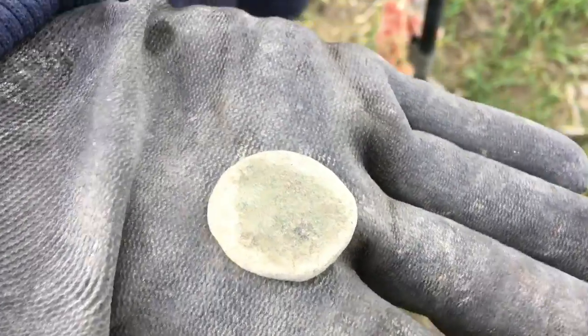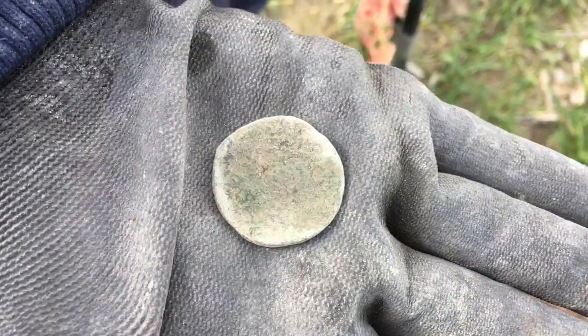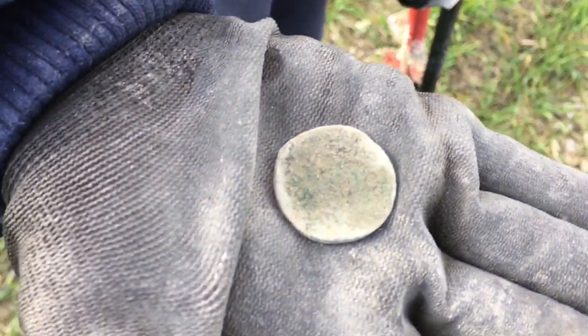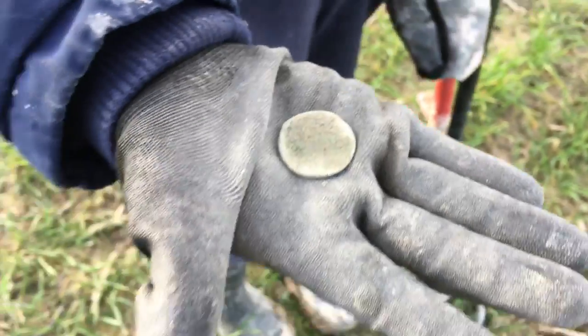This one is a big chunky Roman Sestatius. It is toasted but it's definitely Roman, and I brought Rachel out today in the hope that her and Bunty would get her first ancient coin — be it hammered, medieval, or Roman — and you've done it, love. You've absolutely done it. You're on your first ancient coin and it'll be the first of many. Are you happy? I am happy, yeah. I just hope there's going to be a few more like that now.